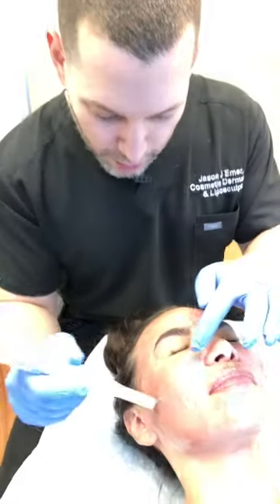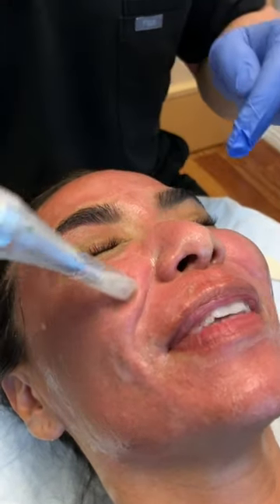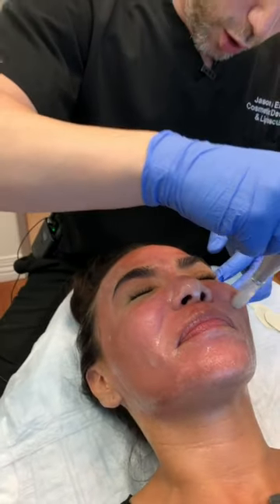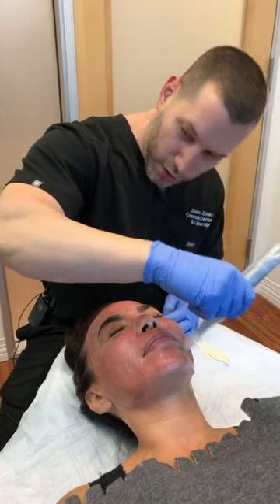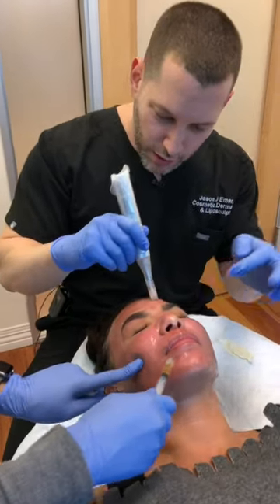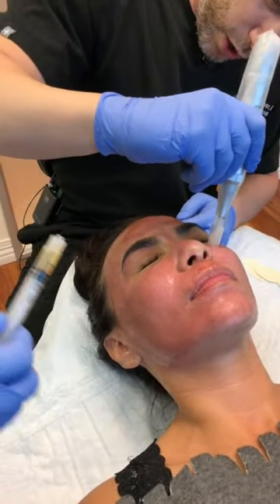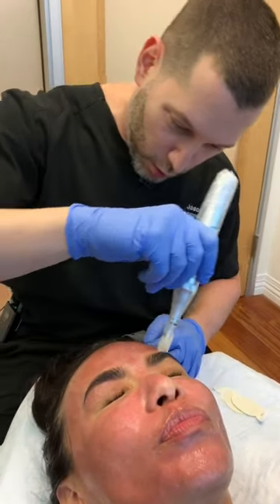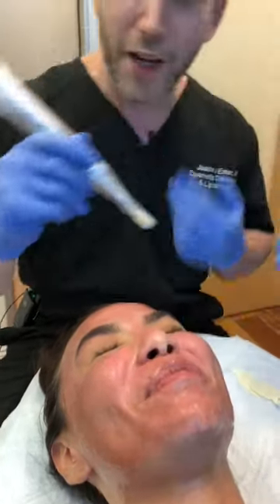The key is you want pinpoint bleeding — you see this light pinpoint bleeding here? You don't need the Kim Kardashian bloody face that everyone knows about online to get results from microneedling. All we need is that light pinpoint bleeding to stimulate collagen and open those channels. She's applying the PRP — those golden growth factors from her own blood — which will help the melasma go down and help her heal faster. This is a really nice rejuvenating treatment; it's what's kept her looking great.